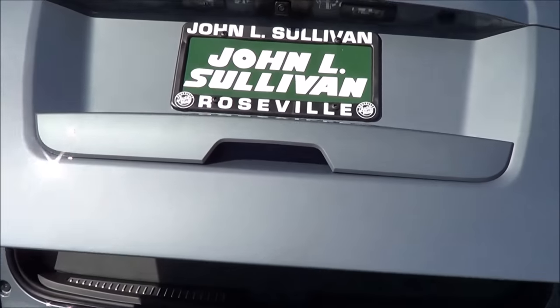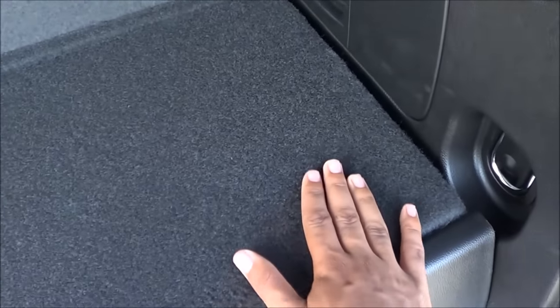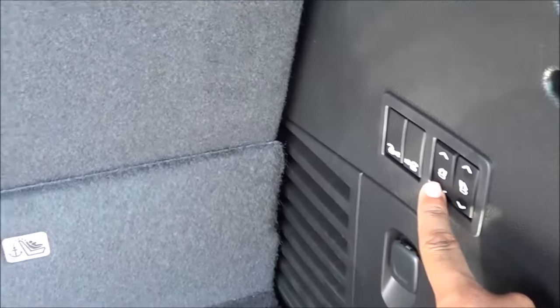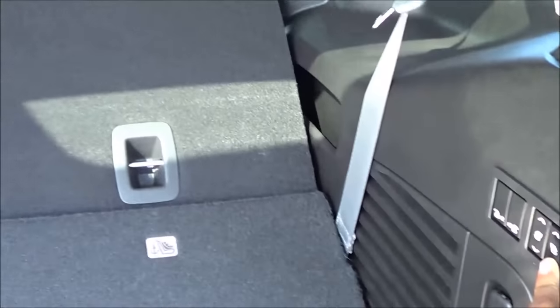You do have a power tailgate. Now, one thing I don't like about the Tahoe is how high the load floor is — it's very high. You have a little storage compartment right there. But you do have power folding third row seats, which is nice. And then you can fold down the second row seats by the push of a button too, which is pretty cool. Very easy to do to fold down the seats.